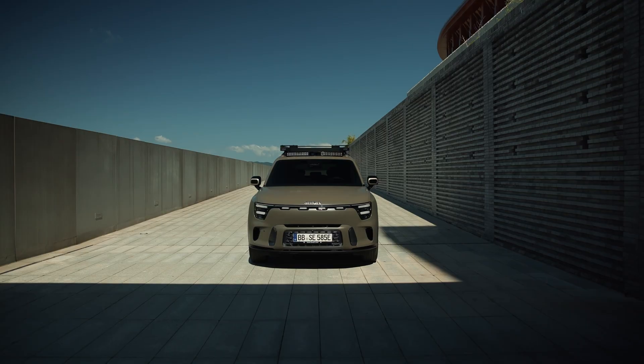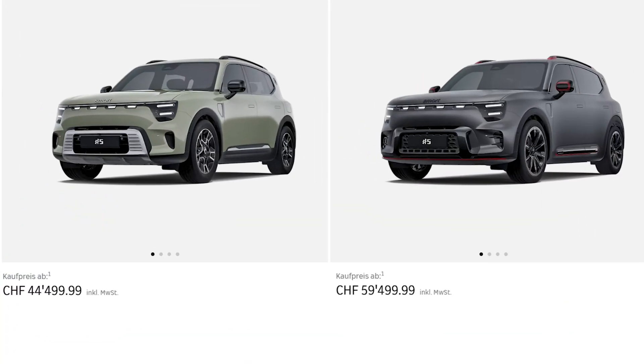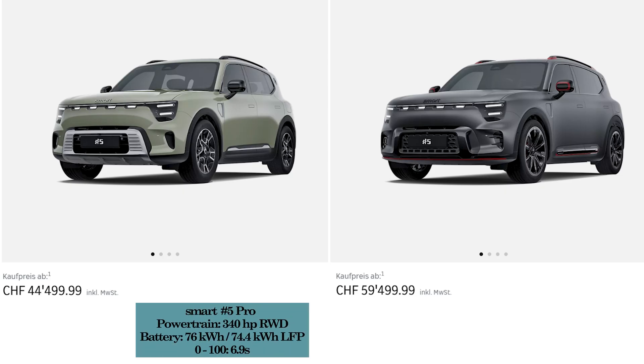The new Hashtag 5 is available in six different versions. The lead-in is the Pro version, which will cost you 44,500 Swiss francs. That gives you 340 horsepower, a 76 kilowatt hour battery, and an acceleration from 0 to 100 in 6.9 seconds. The Brabus version is a completely different proposition.